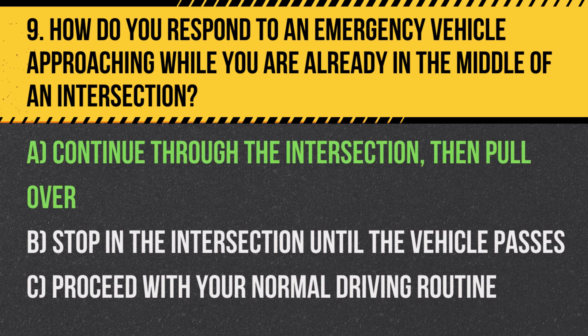Answer: A. Continue through the intersection, then pull over. It's safest to clear the intersection quickly and safely, then allow the emergency vehicle to pass.